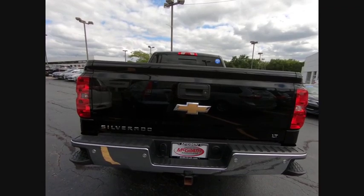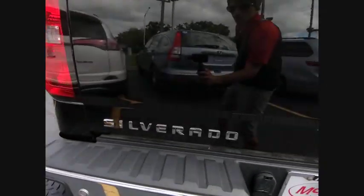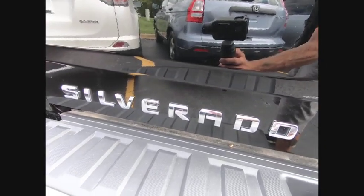Tires: front all season, tires: rear all season, driverless illuminated vanity mirror, privacy glass.